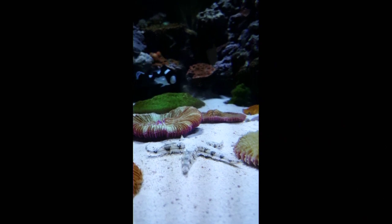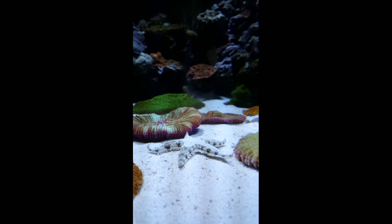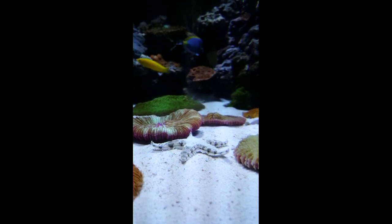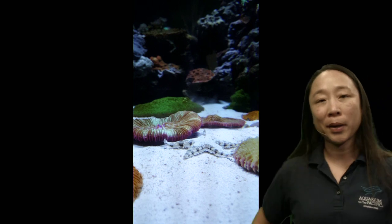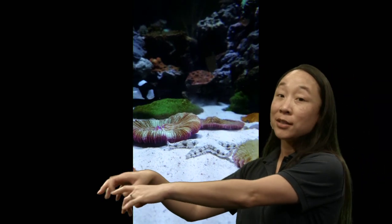Once the shell is open just a little bit, their stomach comes out of the center of their body, goes into the shell, and partially digests the food — basically making it into a clam smoothie — then sucks the stomach and food back in to finish digesting. They also eat other things: leftovers on the ocean floor, things that don't move fast, and some even eat algae. Sea stars do move — all those little tube feet move together to help them glide along the ocean floor.